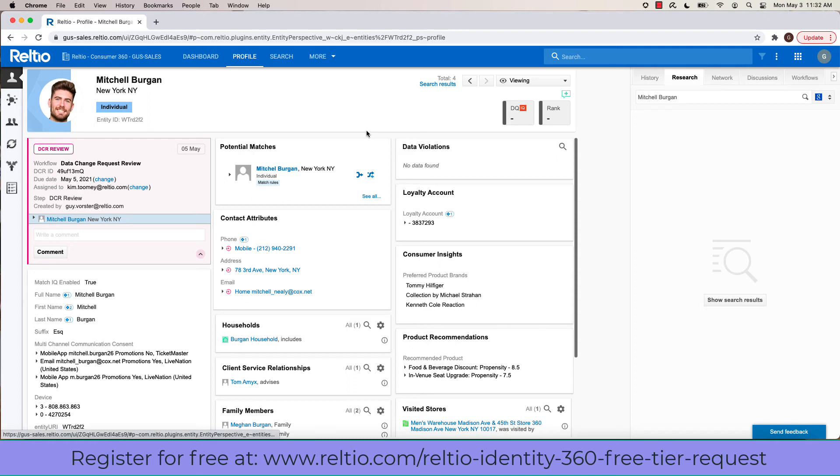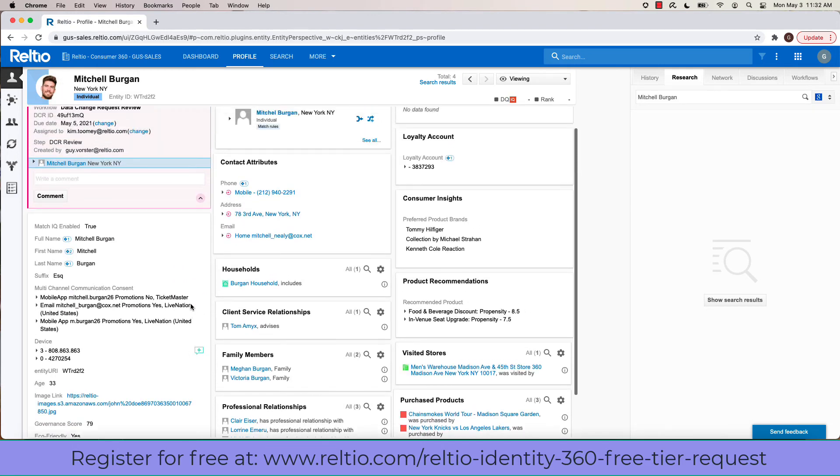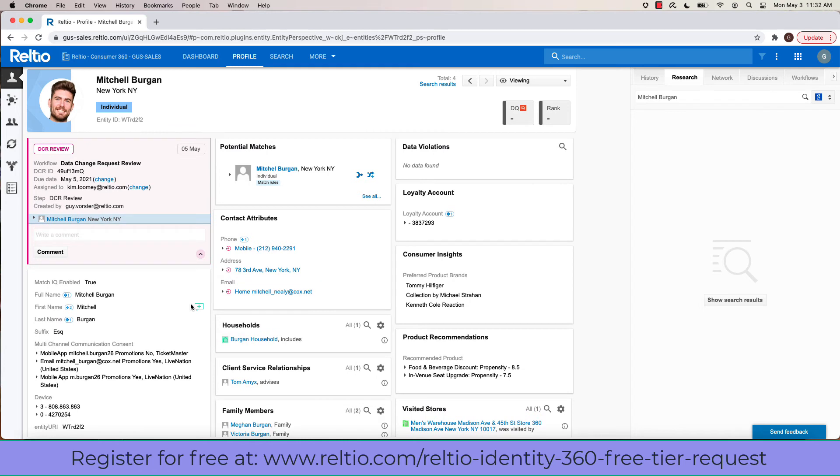What you're currently seeing is what we call the profile view. Think of this as the skin sitting on top of the REST APIs that are serving up the full 360-degree view about a particular instance of data. Note the layout of the various facets on the screen are fully configurable, with each facet displaying either a set of attributes, relationships, derived insights, or actions a user needs to take. The pink box at the top represents a data change request process that's currently underway on this profile.